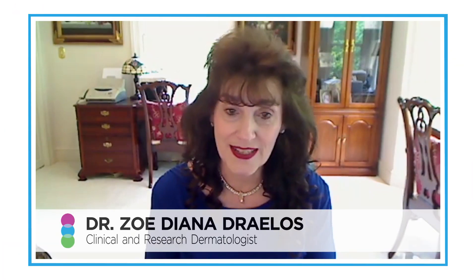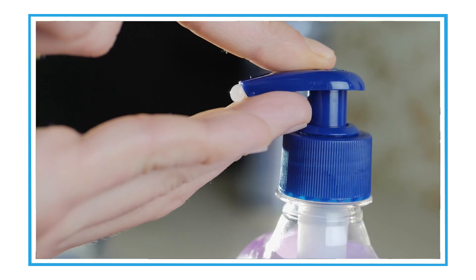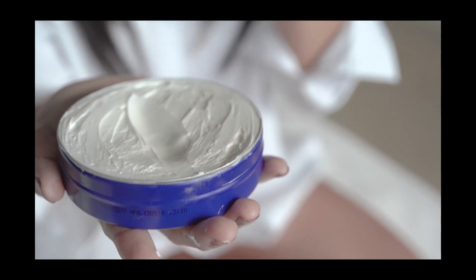Preservatives are some of the most important ingredients used in cosmetics and personal care products. Why? Because we live in a contaminated world — you're touching the top of the bottle, you're sticking your finger in the bottle, you're putting it out on your hand.